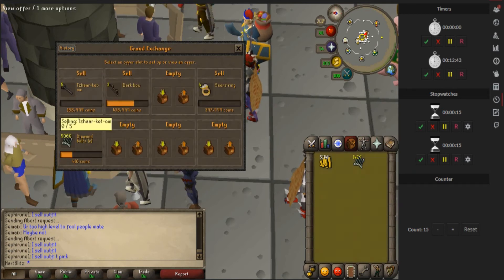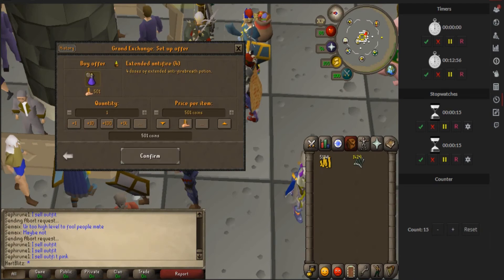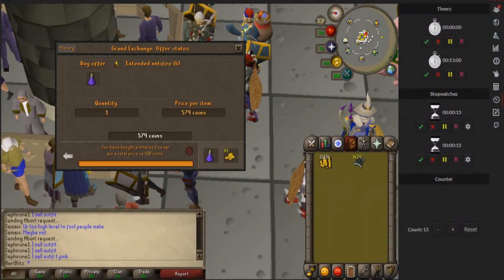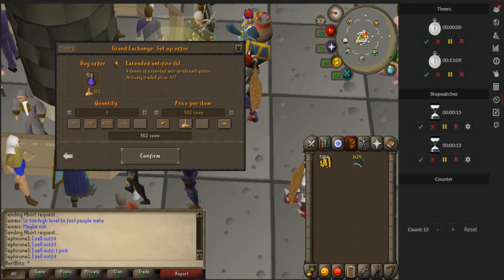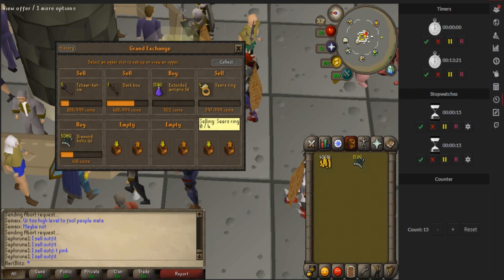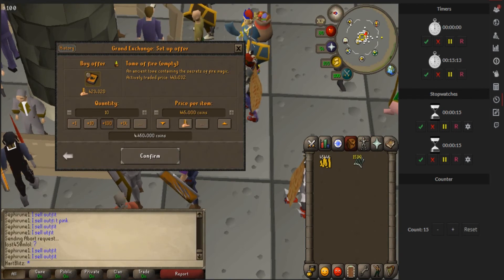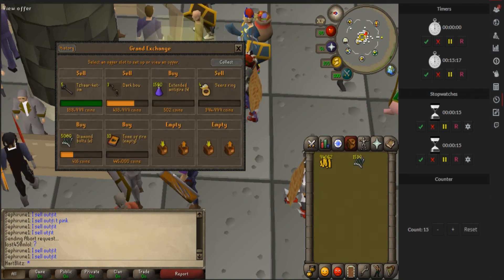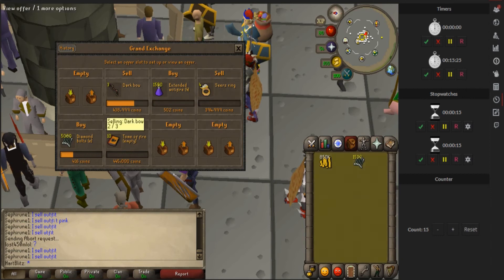I went ahead and redid the price on the obby mauls. Another item GE Tracker shows is extended anti-fires. The margin looks good - about 4 GP - and a lot of them sell. The buy limit is 2,000 so we'll just buy 1,500 and let those sit. The obby mauls are starting to sell now with the price change. The diamond bolts are still coming in. GE Tracker says the Tome of Fire is doing well too - it has a pretty good margin and the buy limit is 15, so I'll go ahead and buy just enough. All my obby mauls sold, so I switched up the Seers ring prices and I'll wait for everything to come in.